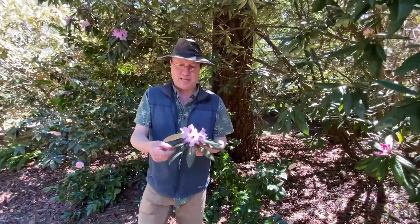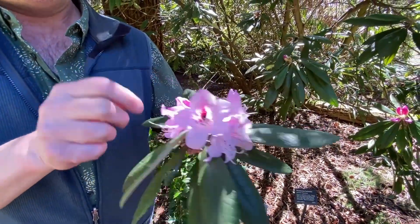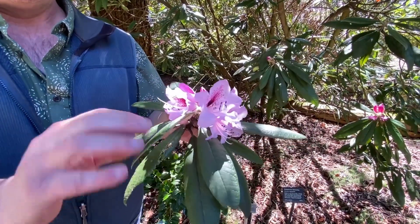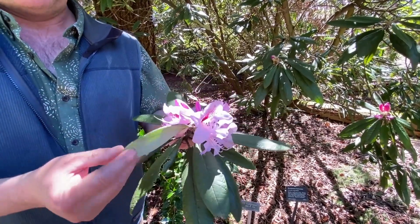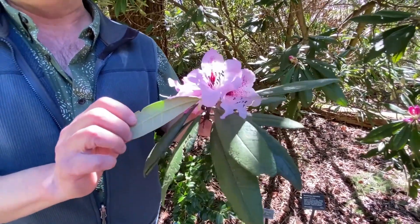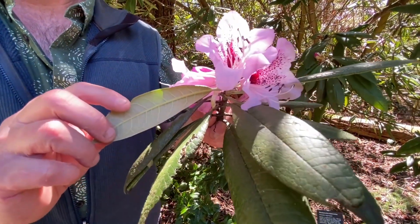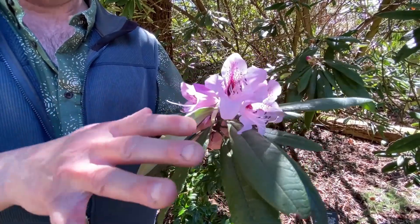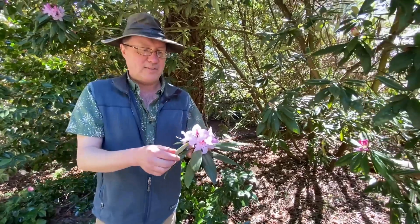Floribundum is a well-known species. Wilson collected it over a hundred years ago. It has purplish flowers with a nice blotch and a very bullate, convex leaf with a silvery white indumentum — that's classic floribundum. You'll see a really distinct ornamental indumentum and nice matte glossy foliage with deeply bullate veins.